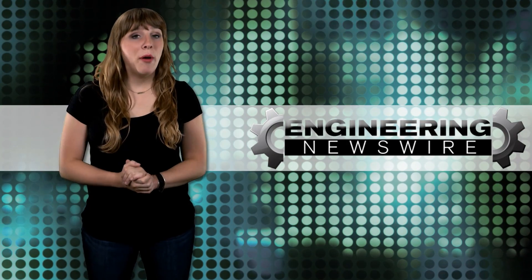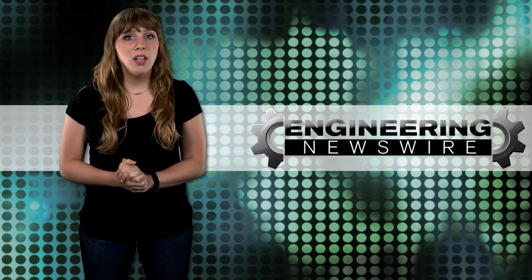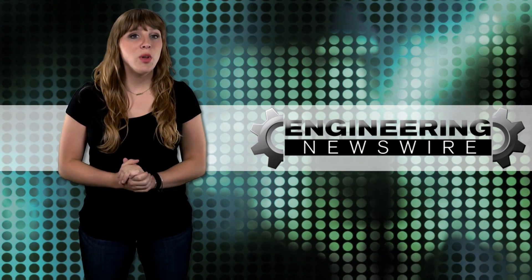Today on Engineering Newswire, we're shrinking power inverters for the chance to win a million dollars, firing glow-in-the-dark bullets, and creating power with industry byproducts.